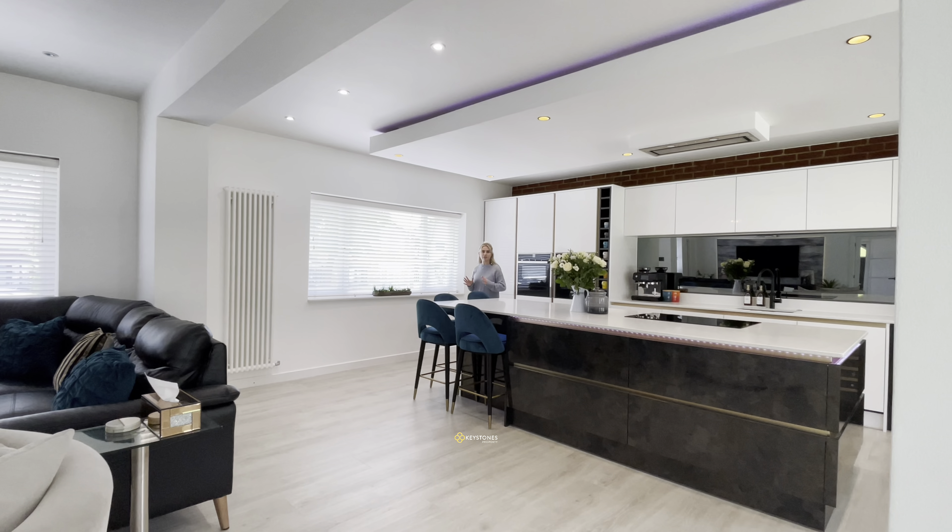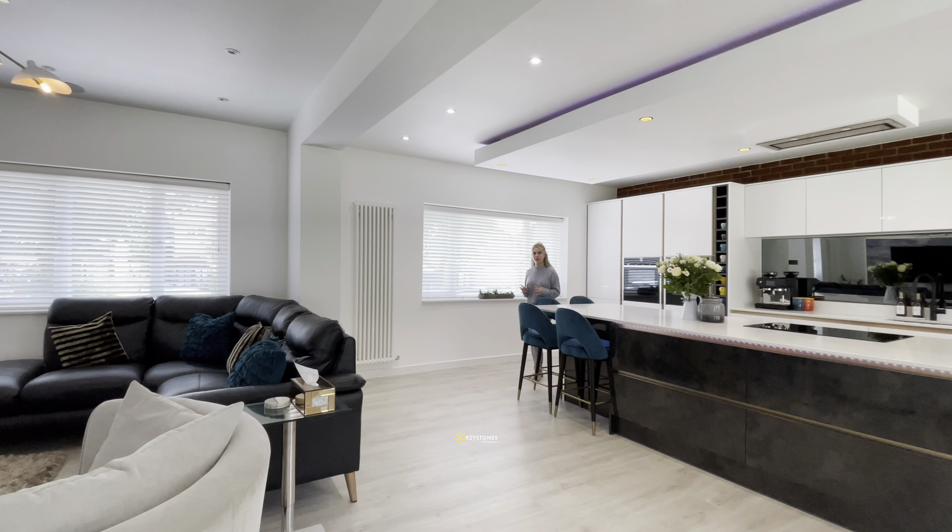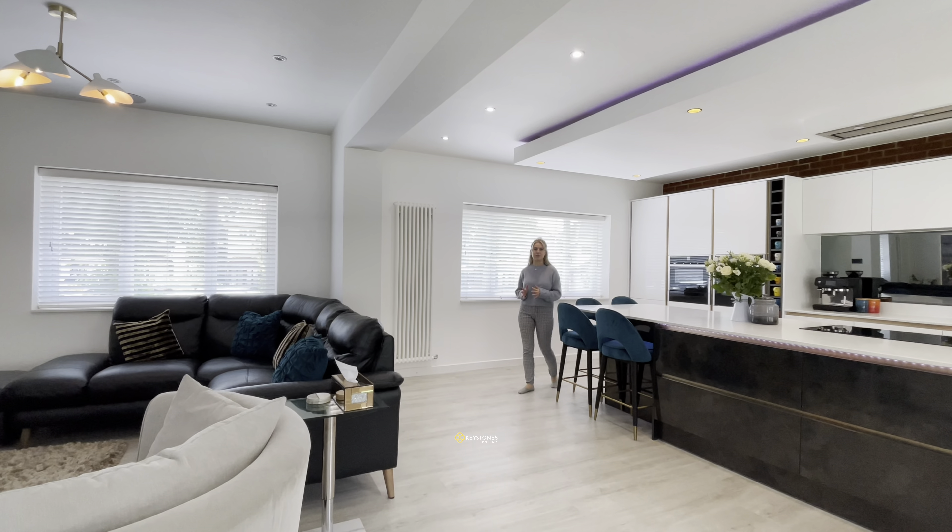Welcome to this luxury four-bedroom property in Collier Row. Let's take a look around.